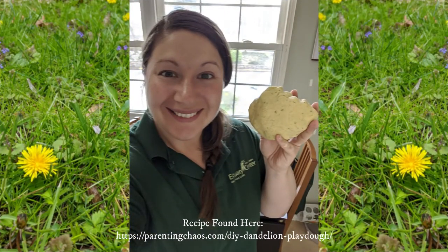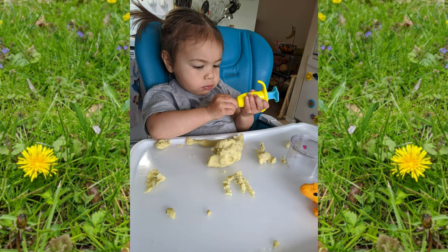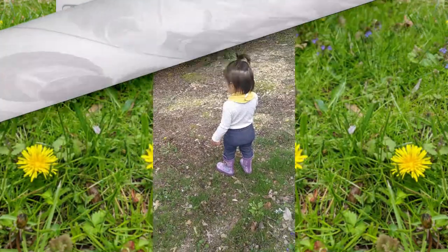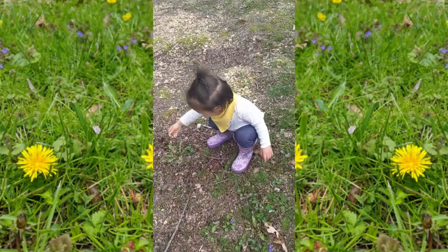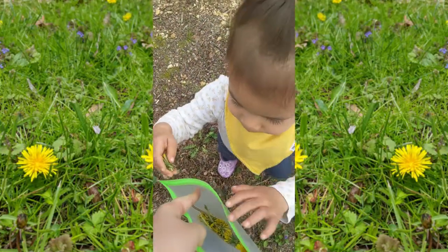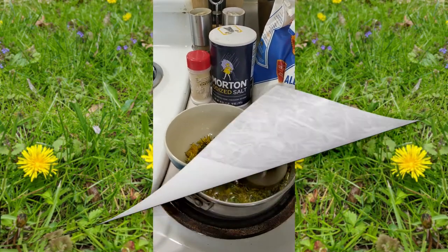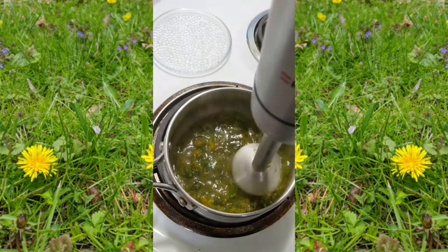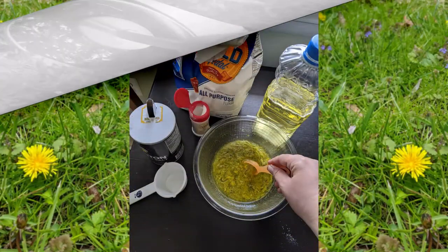The final activity I wanted to share with you is one I thought was pretty fun and super easy to do — this is dandelion Play-Doh. You'll need flour, cream of tartar, salt, oil — here I use vegetable oil — dandelion, and water. The first step is to go out and collect a handful of dandelions. Here my daughter and I are out collecting some, and she had a lot of fun with this part. Once you have your water boiling, you're going to be adding in your dandelions. You can take the boiling water and put it in a blender, or what I did — I have an immersion blender and I used it to blend the dandelions. Once you get all that blended up, then you're going to be adding in the rest of your ingredients.